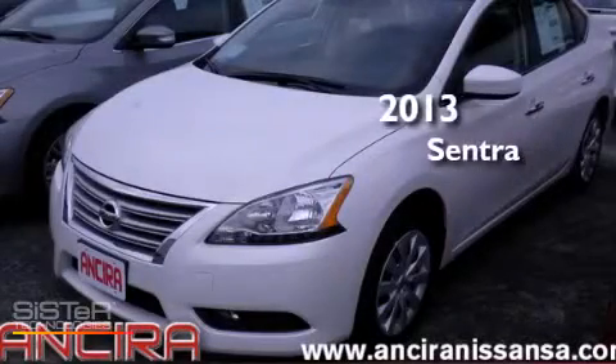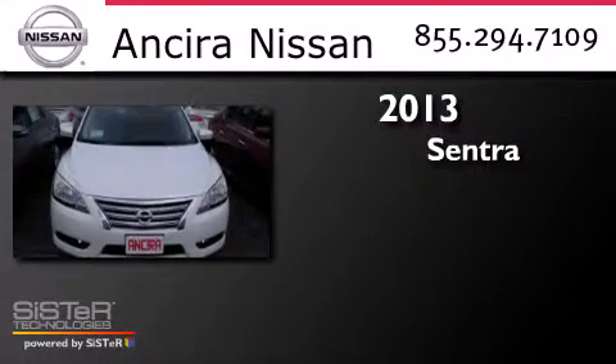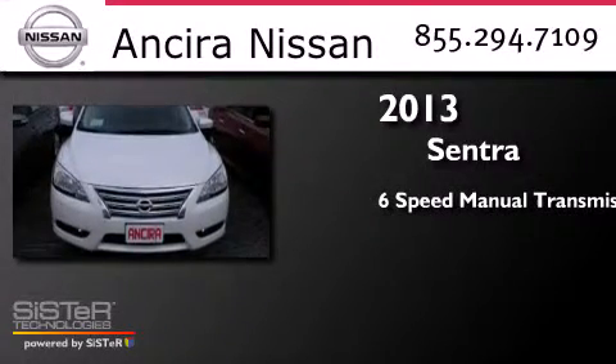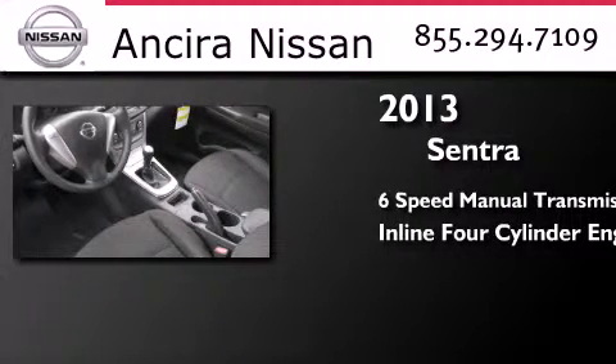This is a brand new 2013 Nissan Sentra. This four-door sedan has a six-speed manual transmission and an inline four-cylinder engine.